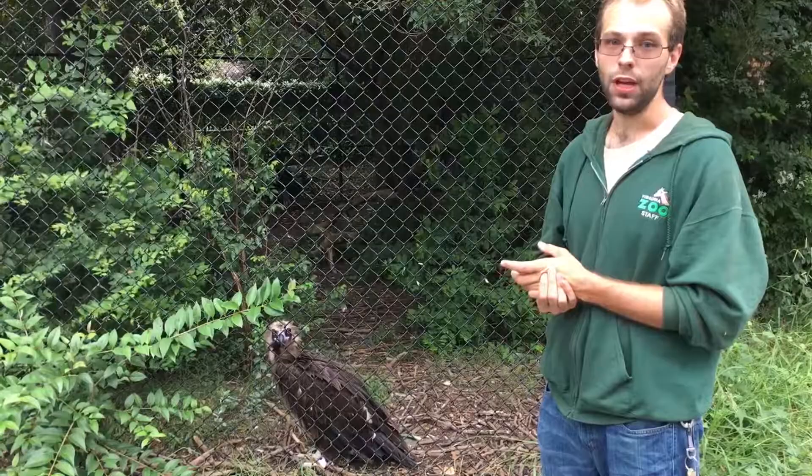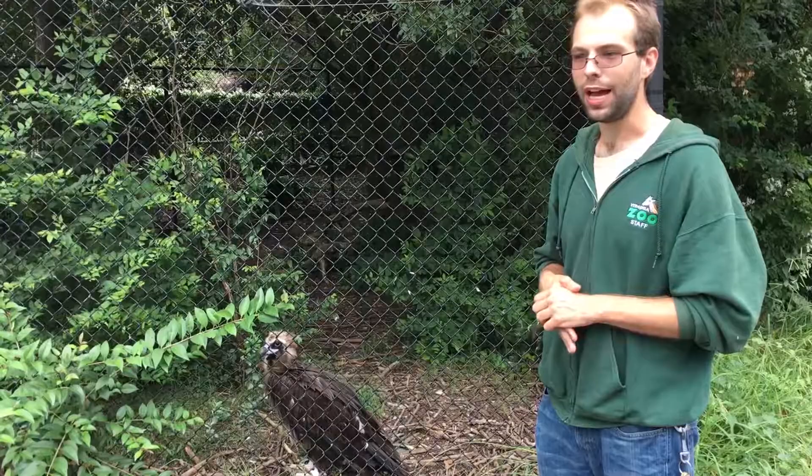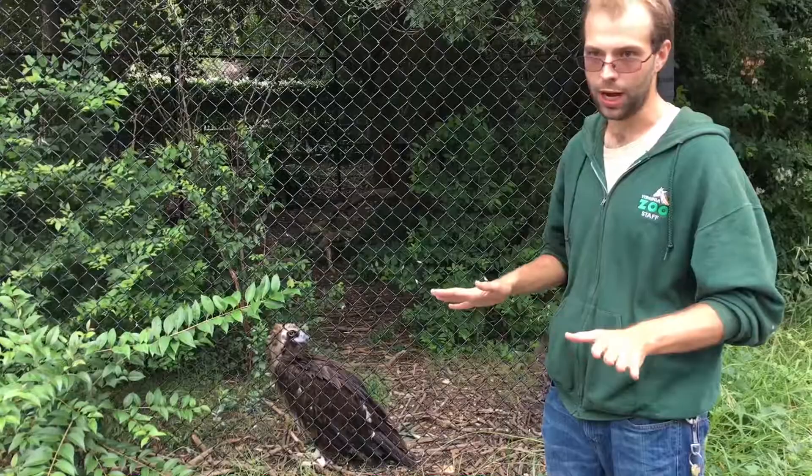In addition to being really large, these guys are also very high fliers. They have specialized hemoglobin that allows them to more efficiently process oxygen at lower air pressures, which basically means they can fly at much higher elevations than other animals. They're found flying around the Himalayan mountains no problem.